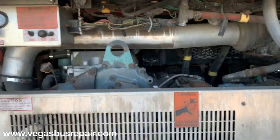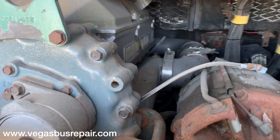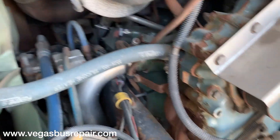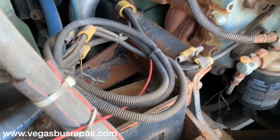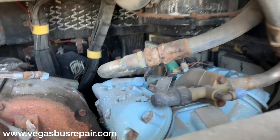This bus is powered by a Detroit Series 50 engine — it's a four-cylinder, very good on fuel. You get about 10 to 15 miles per gallon, as I've seen on other units. There's a little bit of surface rust here and there, but it will be fully serviced before it leaves.